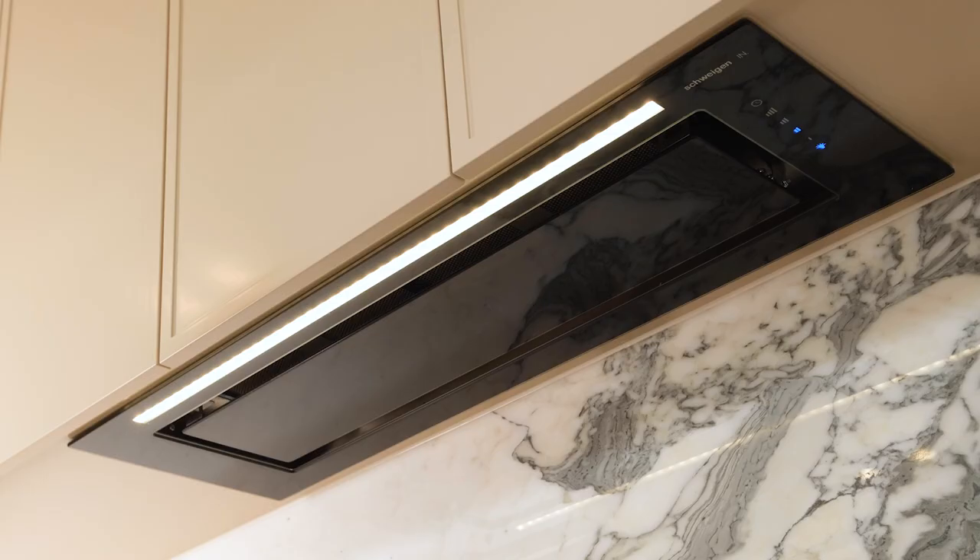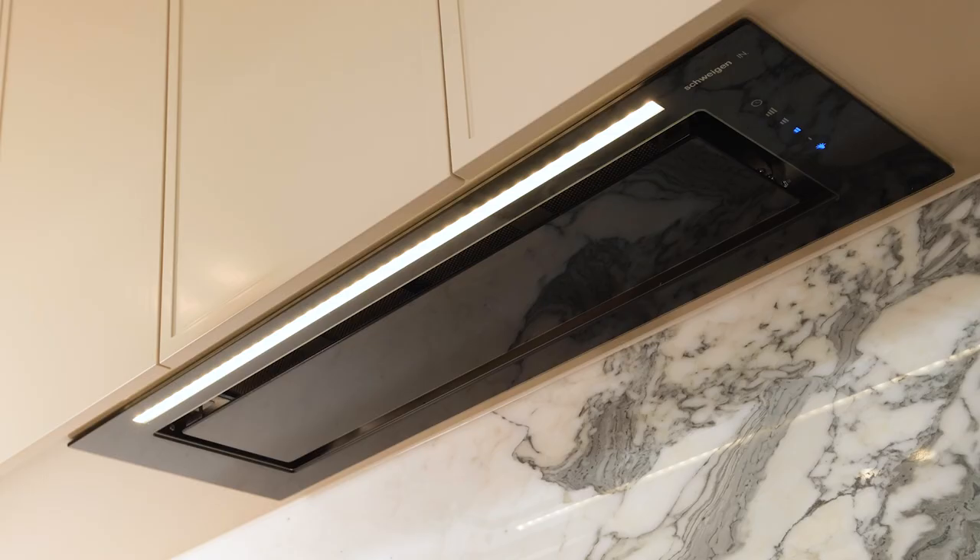I love that it blends seamlessly into my cabinetry. Moving forward, I feel like I can't go back to any other product, and I'll be designing it into my future projects and specifying Schwagen as I work with my clients as well.